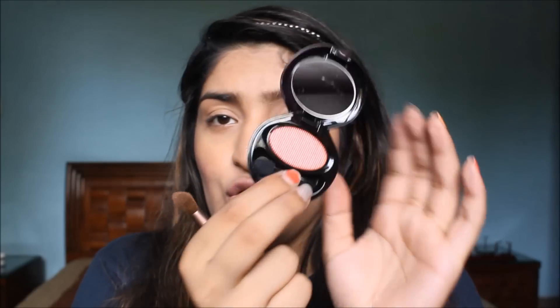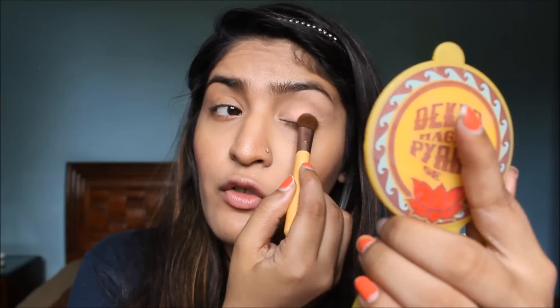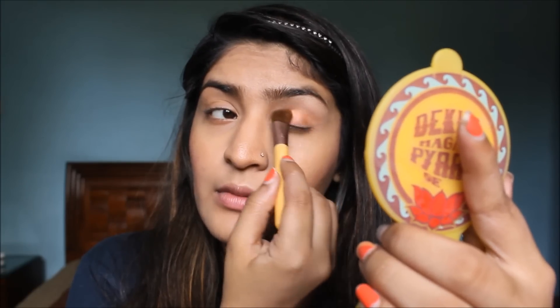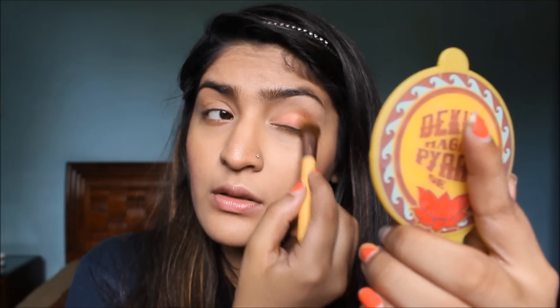Next I'm going to take the Shiseido eyeshadow in the shade Fire Opal — a gorgeous bronze orange colour — picking it up with a big eyeshadow brush. Look at the pigmentation — so soft! I'm dusting off the excess and placing this all over my eyelid. I really love this colour, so gorgeous especially for Indian skin tones. I'm also going to slightly put the Anna Sui eyeshadow in my inner corners as a highlight.